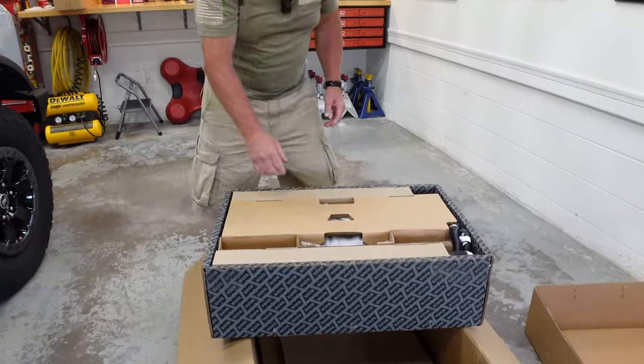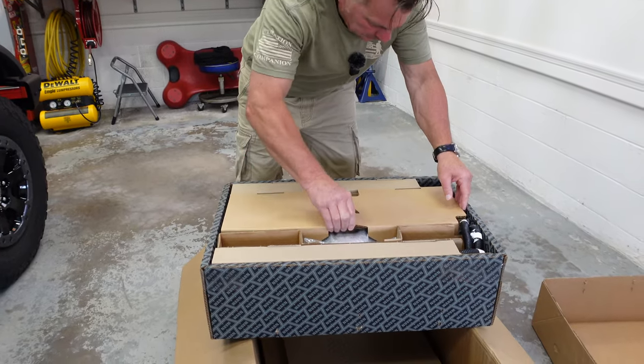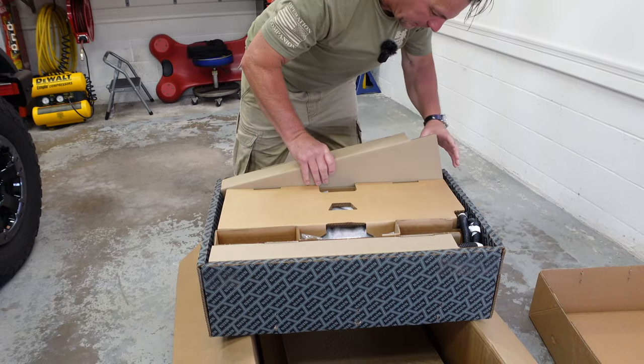So that's the winch itself. Man, this is really packed. Packaged very nicely.